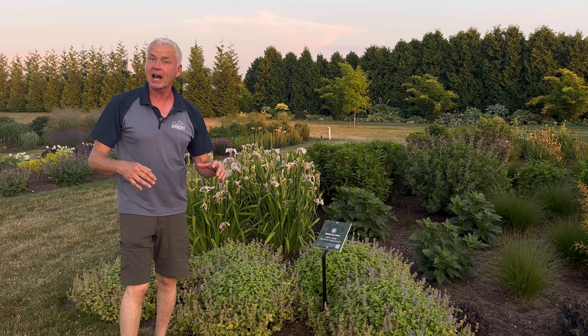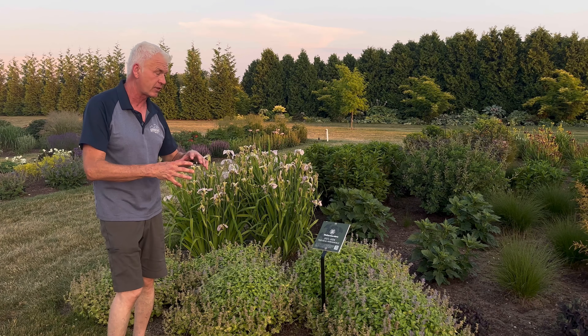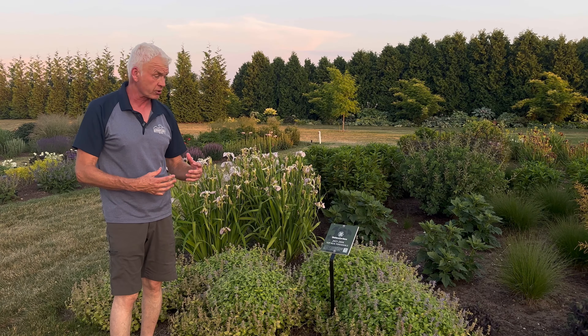Welcome to Wednesdays with Wayne. We've got a beautiful day again here at Walter's Gardens, and I want to talk about some of the newer plants that we've either just gotten and are for sale, or some that we're going to get for the future.